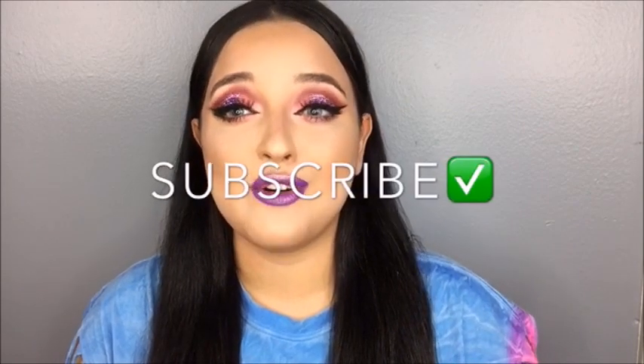Hey you guys, welcome back to this channel. My name is Karen Madash. To those who don't have me already on social media, get connected down in the description below. Please subscribe to this channel if you haven't already.